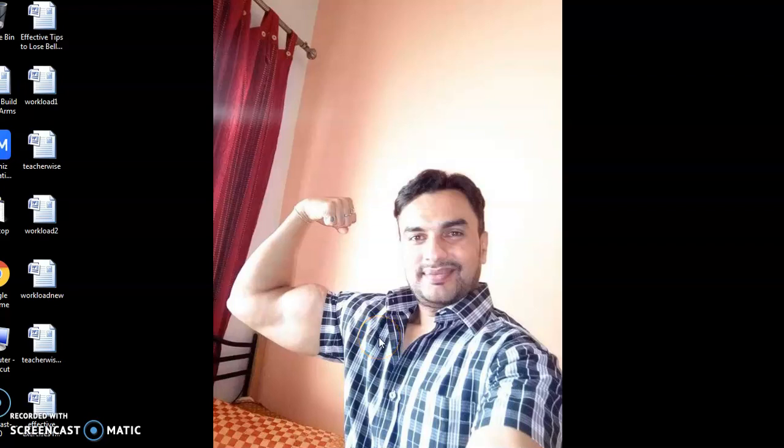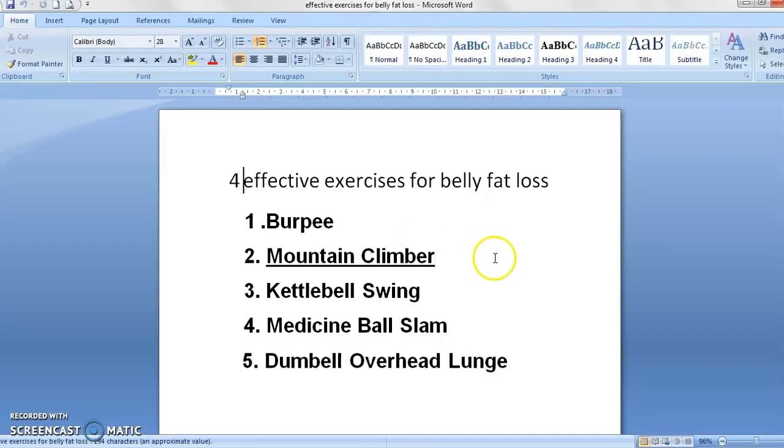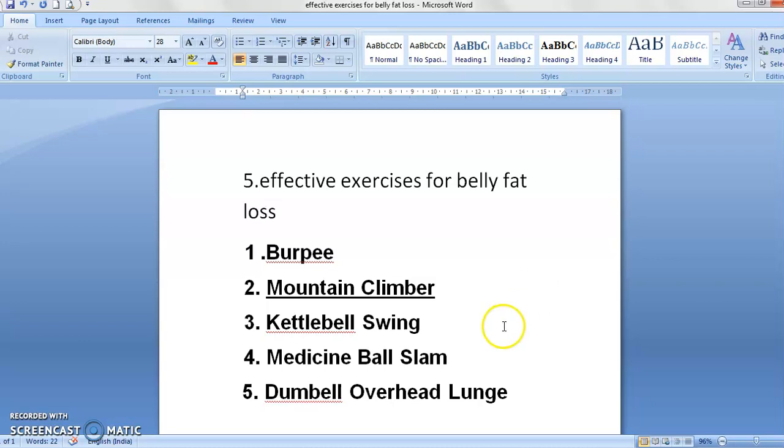Hey guys, what's up! In my last video I discussed some basic points for belly fat loss. Some of my friends asked me to upload a video regarding different exercises for how to remove belly fat. So today I will show you some basic exercises. There are five effective exercises for belly fat loss: burpee, mountain climber, kettlebell swing, medicine ball slam, and dumbbell overhead. These are five different exercises you have to perform to remove belly fat.